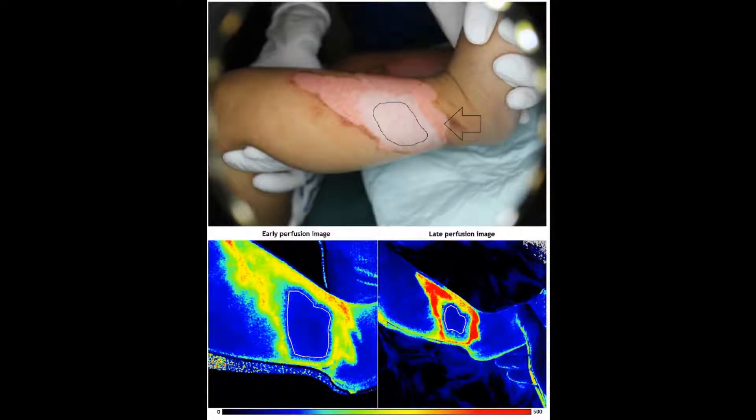Accurate assessment of burn depth at an early stage is crucial to avoid unnecessary surgery or potential hypertrophic scarring.